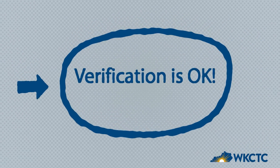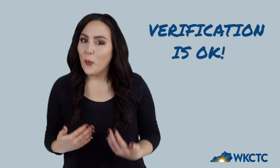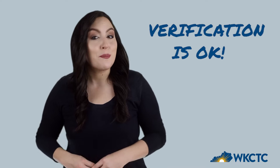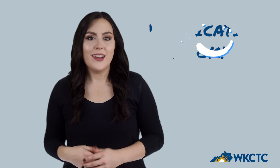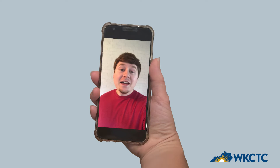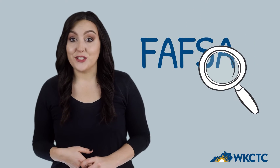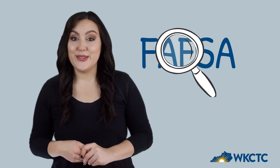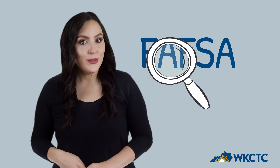Verification is okay. You've been chosen for verification. Verification just means we need more information from you to process your financial aid. It doesn't mean you did anything wrong — sometimes paperwork gets complicated. During verification, we are simply making sure everything is accurate so that you receive all the financial aid you are qualified to receive. We want to help make college affordable for you, so take a deep breath and dive into verification.